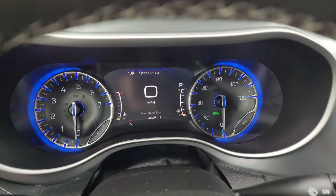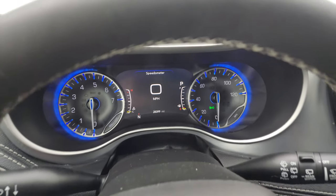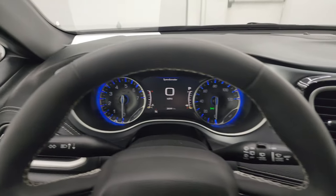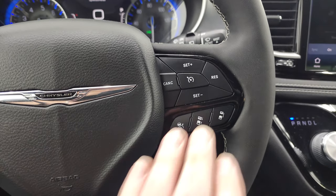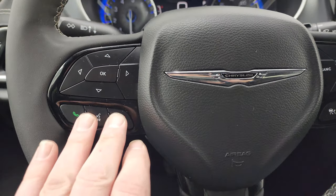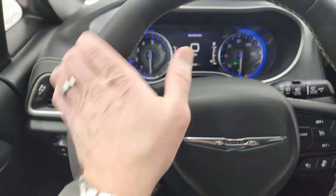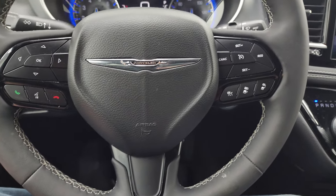28,399 miles. You get a digital speedometer, compass display, 7-inch LCD instrument cluster — very nice and clean. This one comes with the leather-wrapped steering wheel, and it is a heated steering wheel. You get adaptive cruise controls on the right, Bluetooth and information center controls on the left, and audio controls on the back of the steering wheel. The steering wheel is in really nice condition — no rips, no tears, very nice and clean.